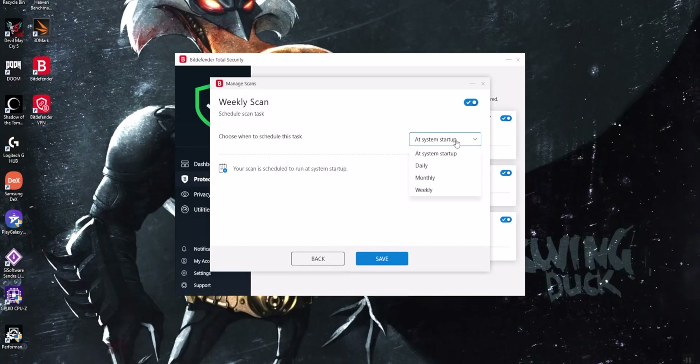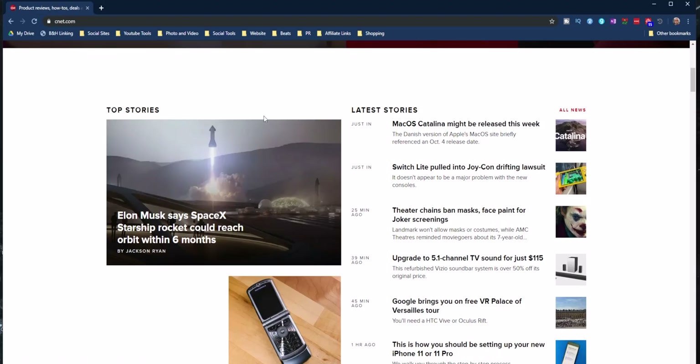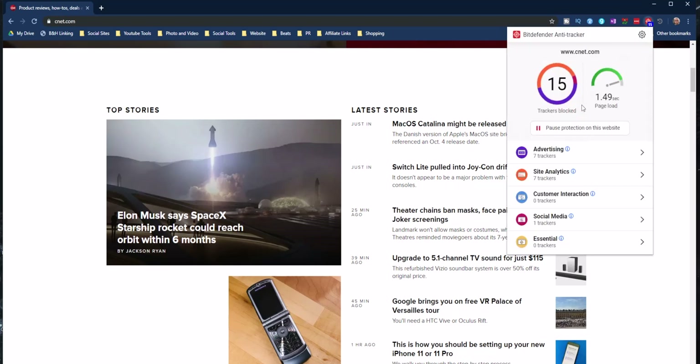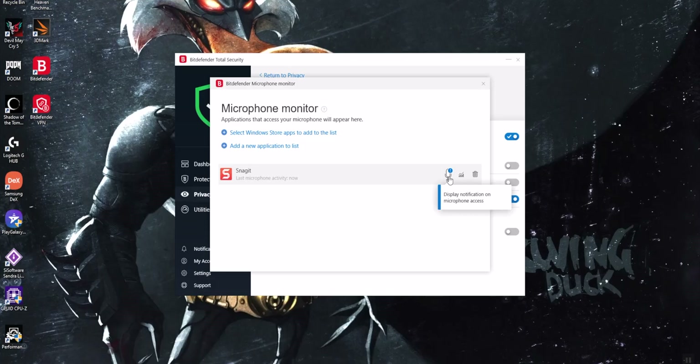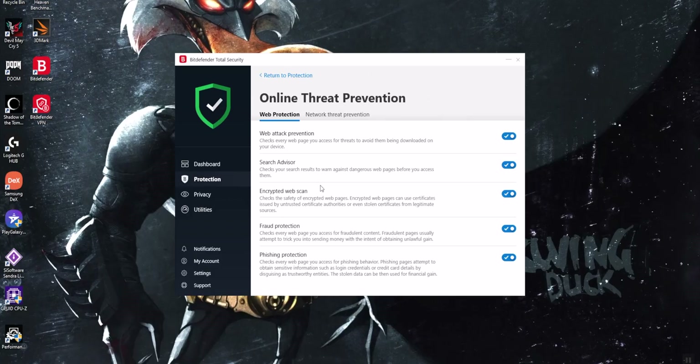Bitdefender Total Security 2020 offers a wide range of tools to keep your computer safe, including scheduled scans and active scanning that runs in real time as you install applications or download files. It also has a web extension known as the Anti-Tracker that ensures your browser experience is safe by blocking spam and phishing attempts. You can regulate which apps have permissions to things on your computer such as webcams, and new with Bitdefender 2020 it also includes your microphone. There are also loads of changes from previous generations including improvements to advanced threat defense, safe online banking, parental controls, and Wi-Fi security advisor.